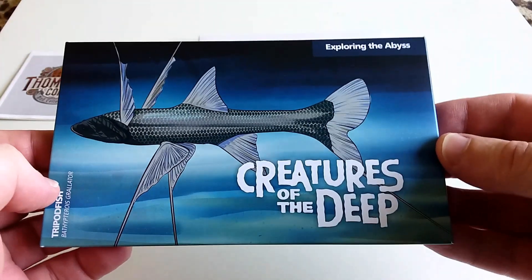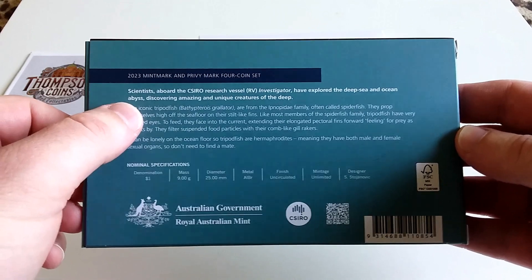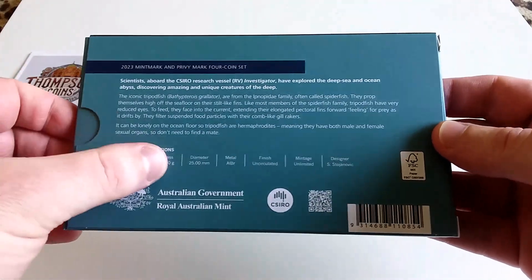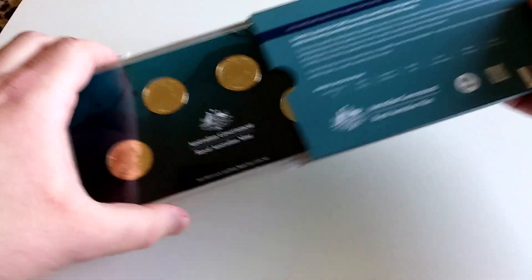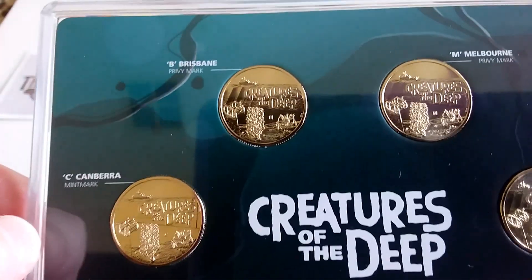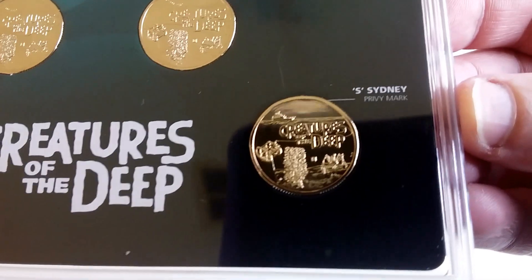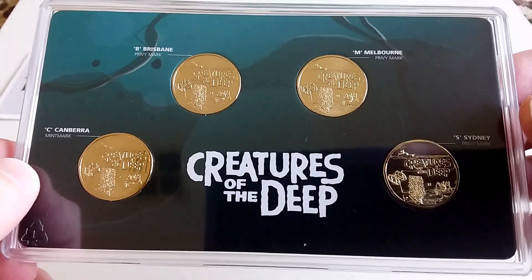So moving on to what I bought — I did end up buying Creatures of the Deep. This is a four-coin mint mark and privy set. I wasn't originally going to get this but I just ended up getting it anyway. The mintage is unlimited — you can pause the video to read the details. Opening it up, there's a C mint mark for Canberra, B for Brisbane, and M for Melbourne.